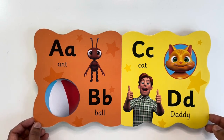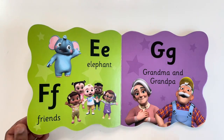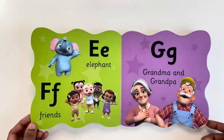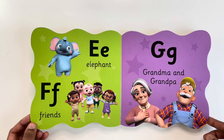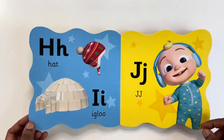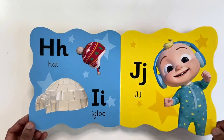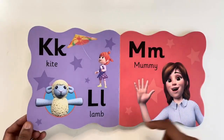Come, let's learn the alphabet. A for aunt. B for ball. C for cat. D for daddy. E for elephant. F for friends. G for grandma and grandpa. H for hat. I for igloo. J for JJ. K for kite.